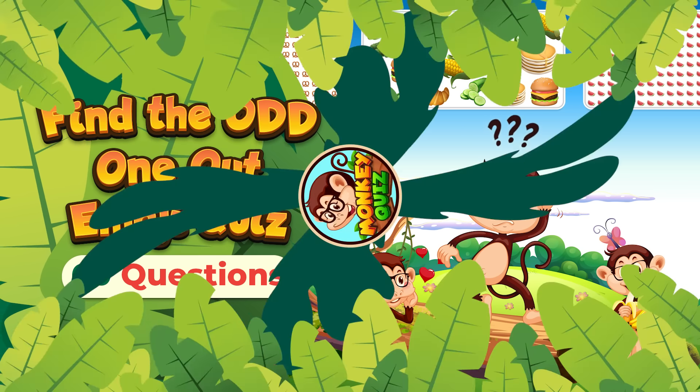Which emoji is not like the others? This is the mismatched emoji.